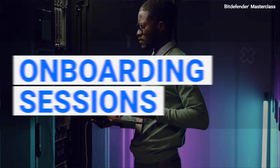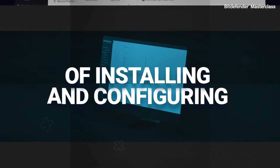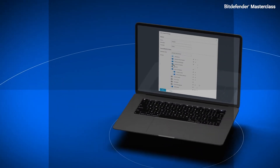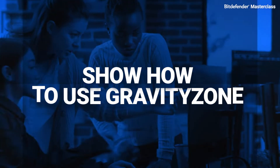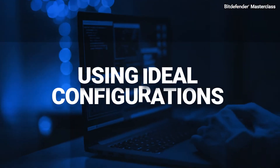Become an expert through onboarding sessions with live demonstrations of installing and configuring Bitdefender products. Faster time to value — using Bitdefender products to protect your environment from emerging threats. Best practices sessions show how to use GravityZone to protect endpoints using ideal configurations.